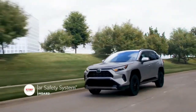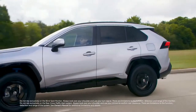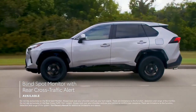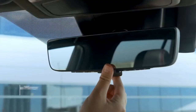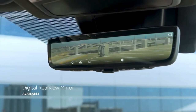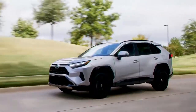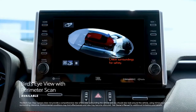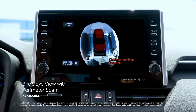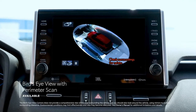RAV4 also features the Star Safety System, eight airbags, an available blind spot monitor with rear cross-traffic alert system, available front and rear parking assist, and an available digital rear view mirror on select models that helps drivers see more of what's behind them. Finally, RAV4 Prime, TRD Off-Road, Hybrid XSE, and all Limited grades can also be equipped with a bird's eye view with perimeter scan, designed to help drivers notice those hard-to-see objects.